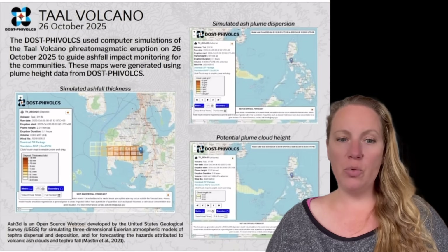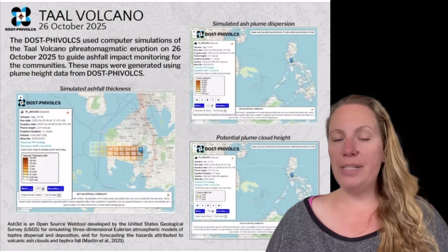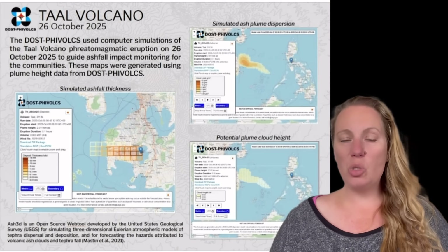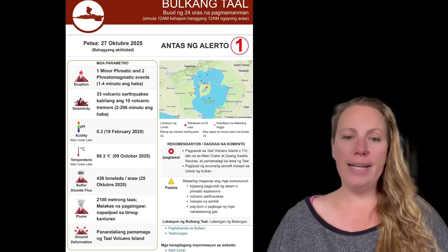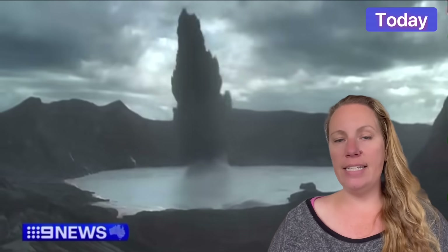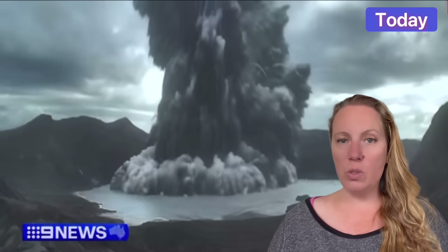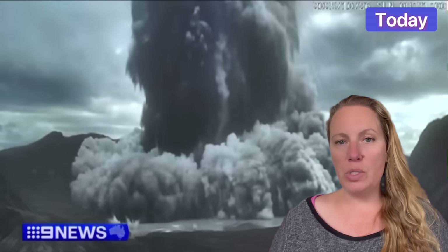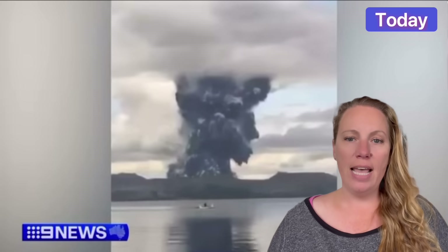They have advised the public to avoid Volcano Island — that's what it's called — due to possible sudden explosions and gas emissions. So this could happen again. Historically, the Taal volcano had very devastating eruptions, one in 1911, in 1965, and so on. It remains one of the most closely monitored volcanoes in the Philippines.